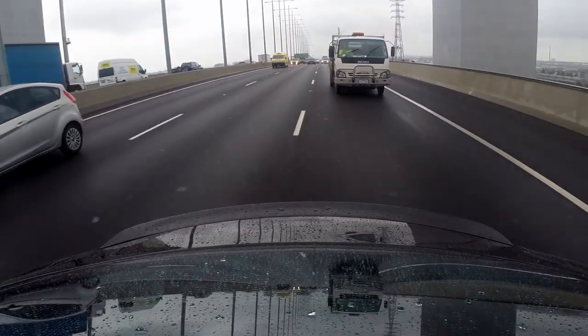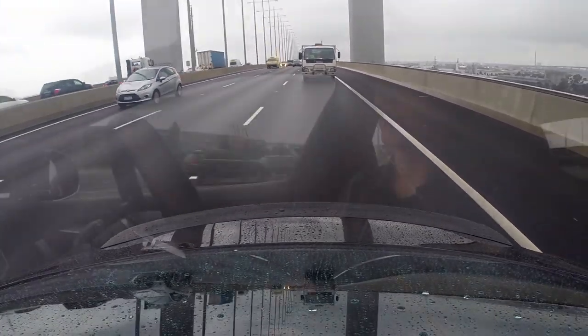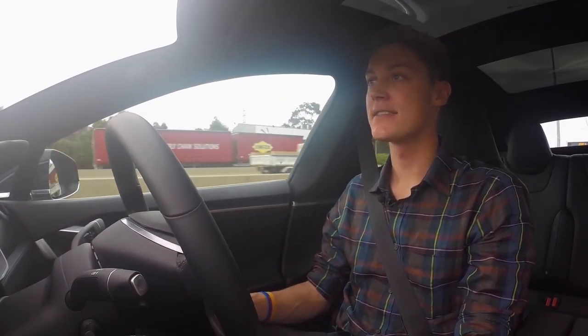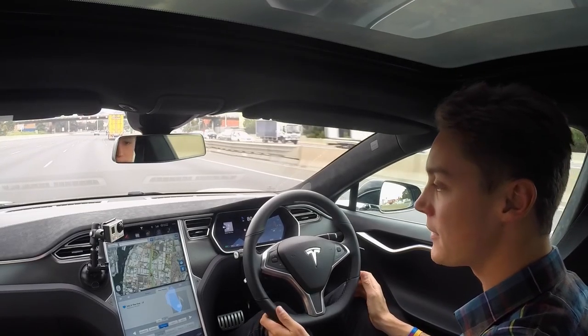As you'd expect of a new system there's been a few mistakes when we've been behind the wheel. This morning the car tried to change lanes into a curb, and it also steered us into a service lane with a nice big metal barrier a couple of days ago.